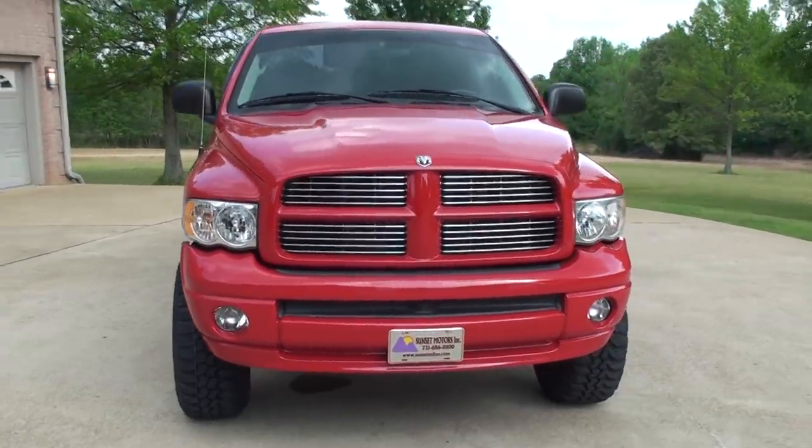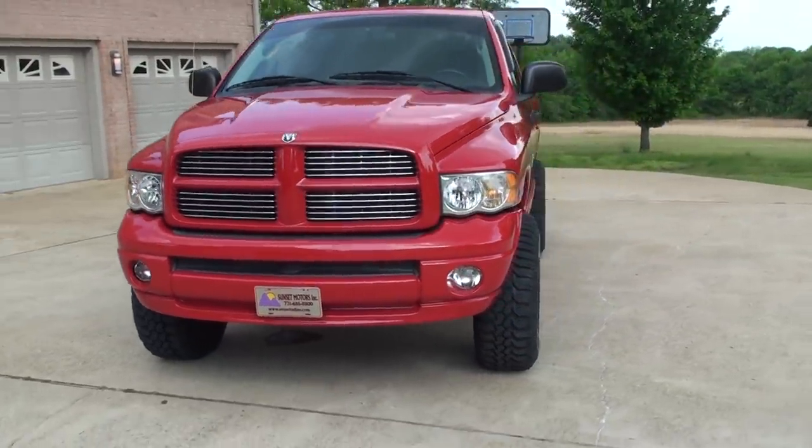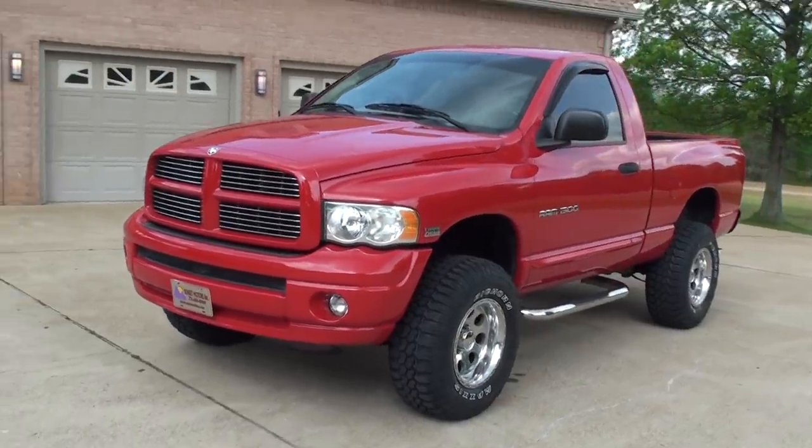This is one sharp Dodge Ram. 2005, 1500, four wheel drive SLT.